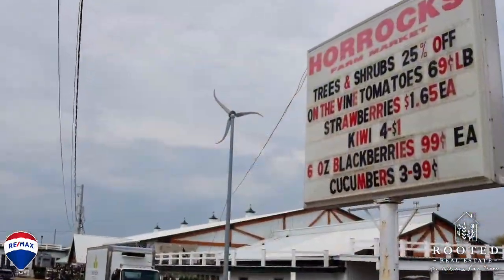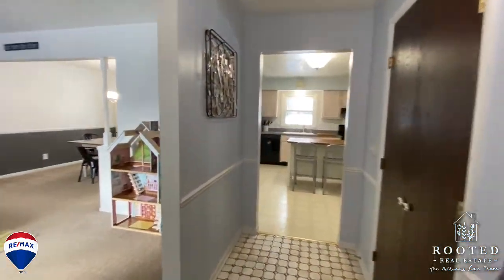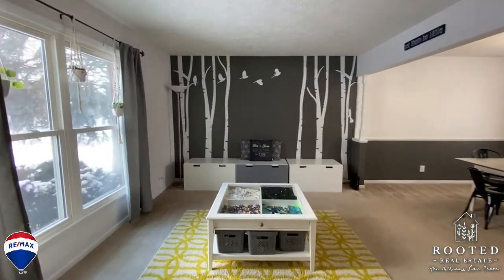You will love living in Delta Township with its busy commercial district offering a variety of shopping and entertainment options. Sharp Park has lots of leisure space and is the trailhead for a paved trail all the way to Horrocks Farm Market.